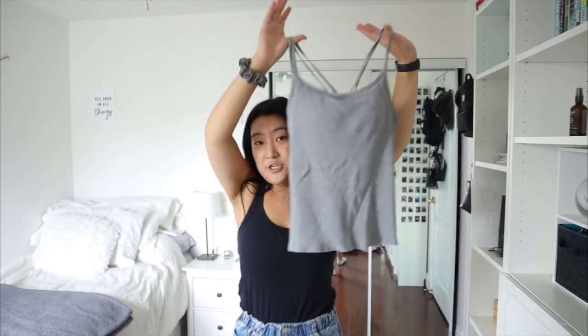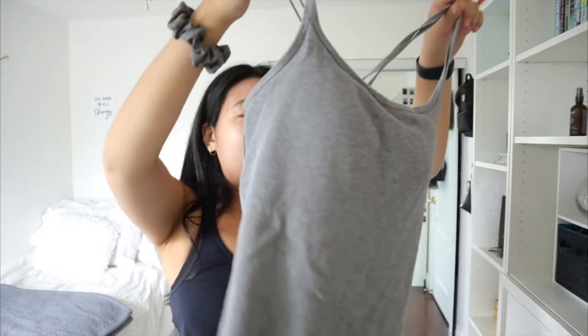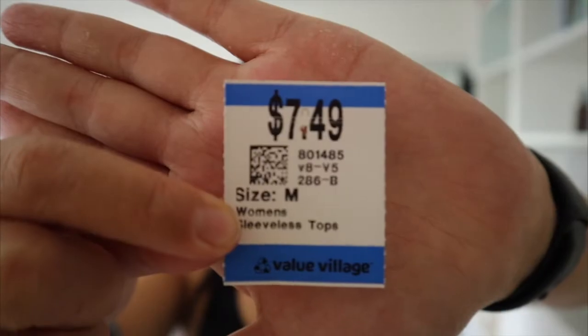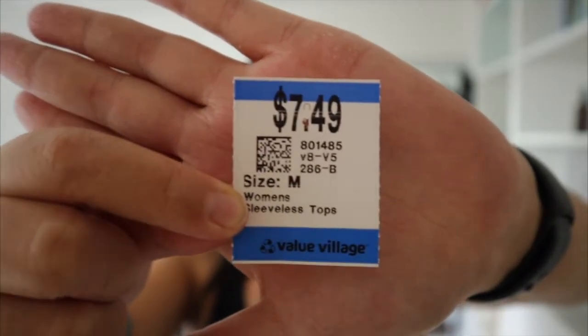Starting with the first store — we went to Value Village and I ended up getting, to no surprise, another tank top. Actually, both of my purchases were tank tops. This one is very basic, just grey, and it has a waffle kind of pattern to it. This one was on the more expensive side compared to other tops I've thrifted — it was $7.49. I've put it on and it is a little bit on the bigger side. It still fits, but I don't know if it was necessarily worth the $7.49.